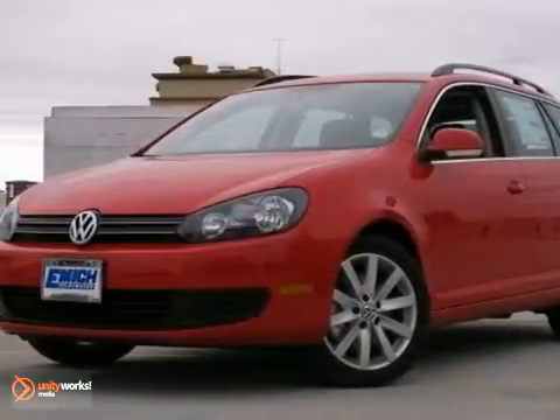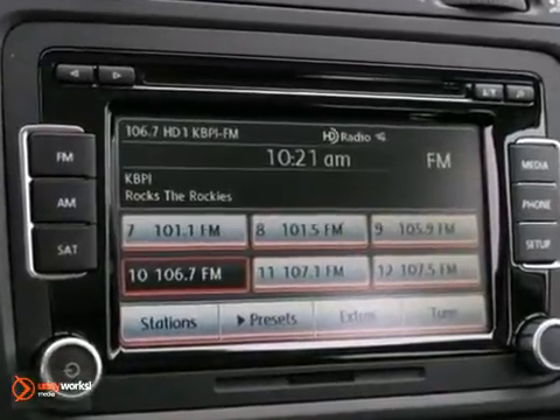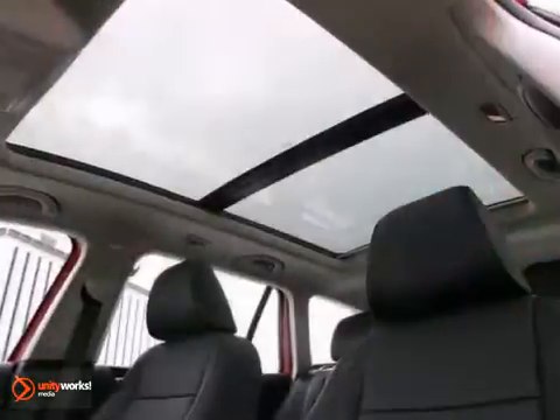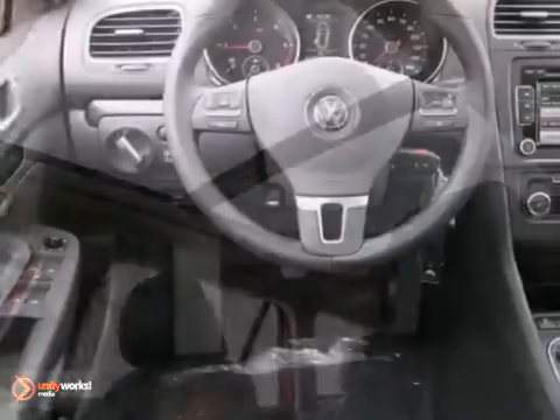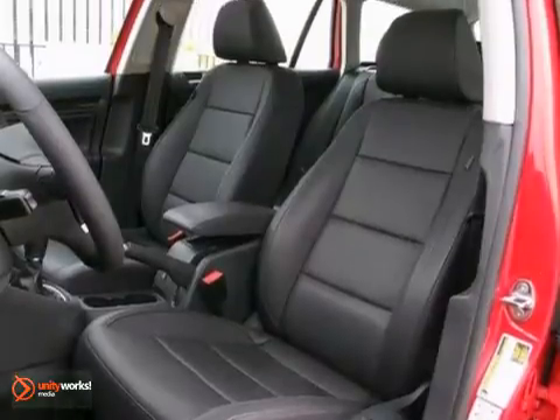We think you'll like this 2013 Volkswagen Jetta TDI. This diesel-powered Volkswagen comes equipped with a CD player and heated comfort seats. It also has electronic stability control, heated door mirrors, and a power moonroof, which makes this Volkswagen really hard to pass up.